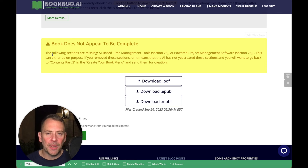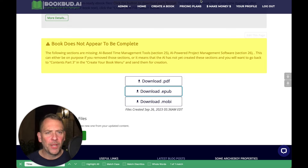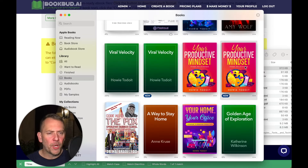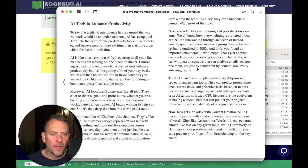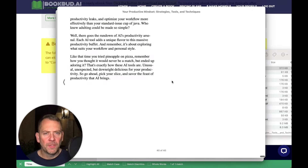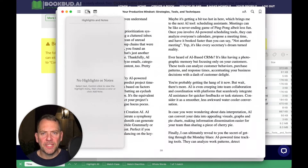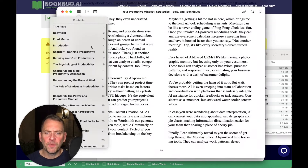Note here it says 'book does not appear to be complete' — if you remove any sections in the editing process, which I did, you're going to get that notice just to make sure you're not accidentally skipping anything. So let's take a look at how this file looks. I'm going to download the ePub and open it up. Here's my book — cover looks great, formatting is wonderful. And let's take a look at the table of contents — there we go, we've got the full table of contents.